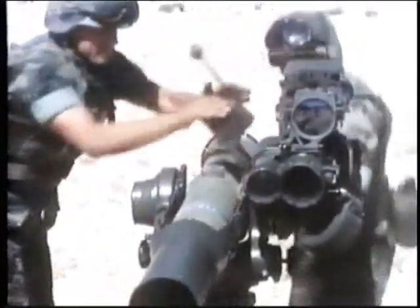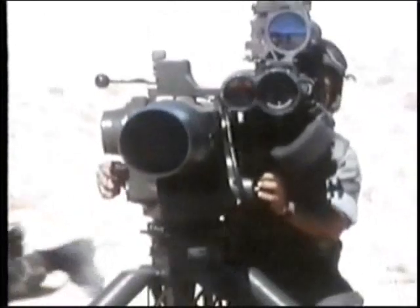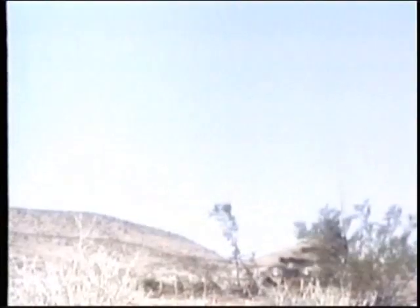This missile is the TOW. TOW stands for tube launched, optically tracked, and wire guided missile. It is the West's most important anti-tank missile and there may well be more TOWs than any other type of missile in the world. Hughes Aircraft has delivered over 400,000 and production is continuing.